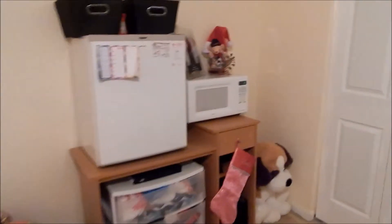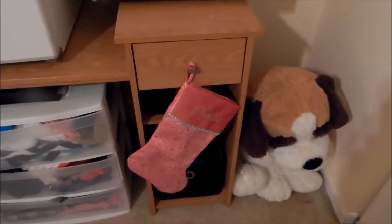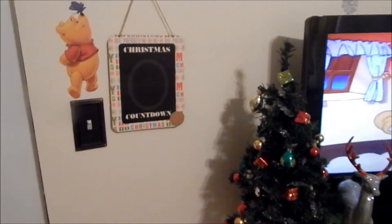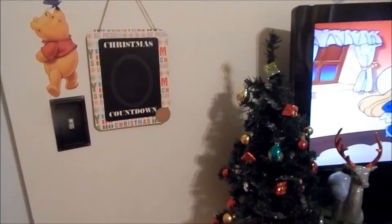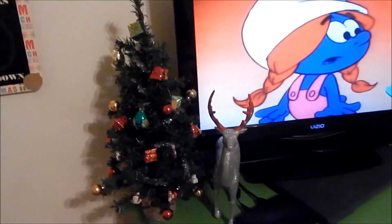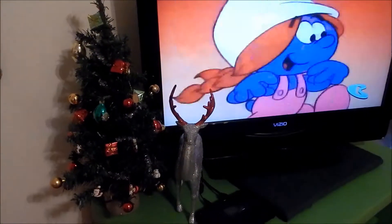Over here by my refrigerator area, we have this stocking hanging that says 'Spoiled.' Then we have this little sleigh, a little Christmas bear, a candy cane, and a hat.